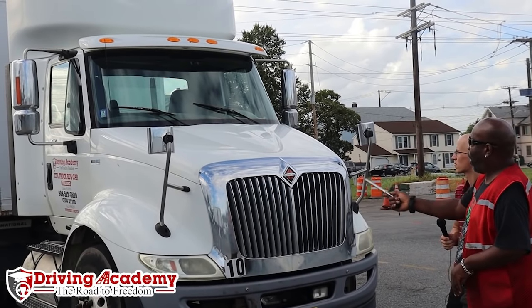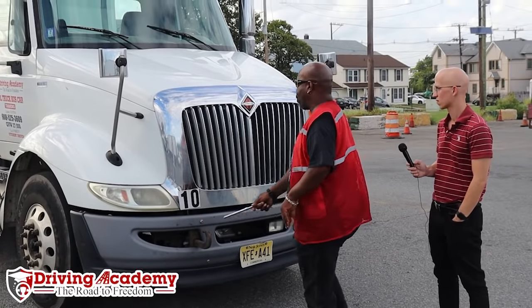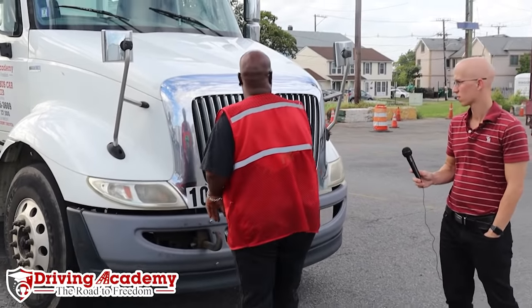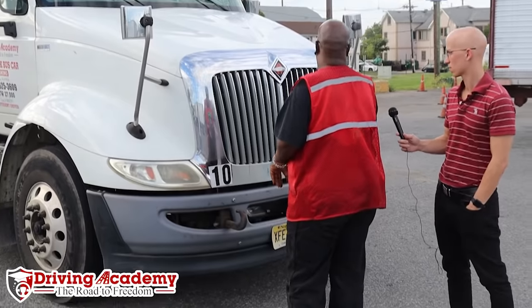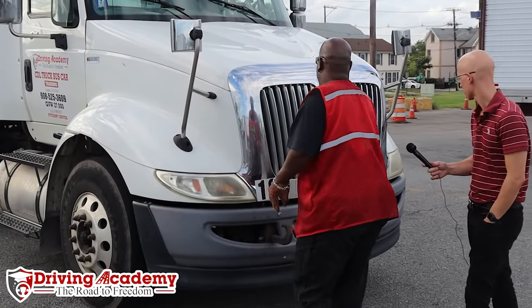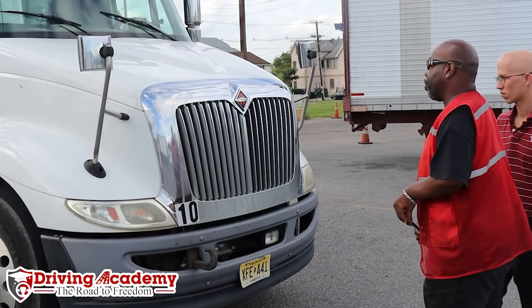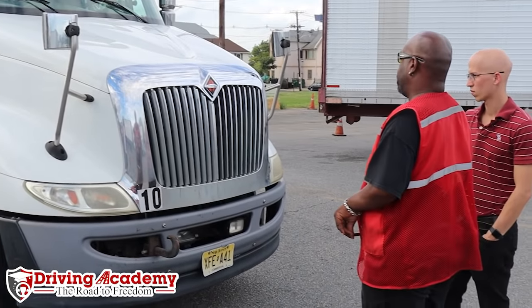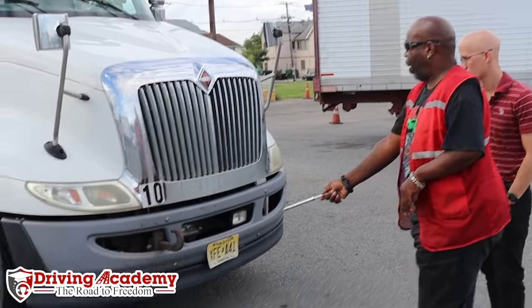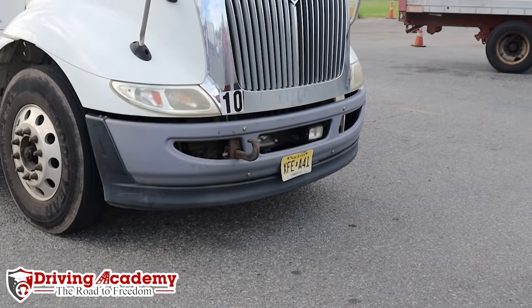Moving down to my headlights — they are clear, not damaged or missing. I have turn signals on either side of my front end that are also amber — they are clean and functional, not broken or missing. Underneath my tractor trailer I don't see any puddles or dripping fluids under the engine or transmission. At this time I'm going to go forward and open the hood.